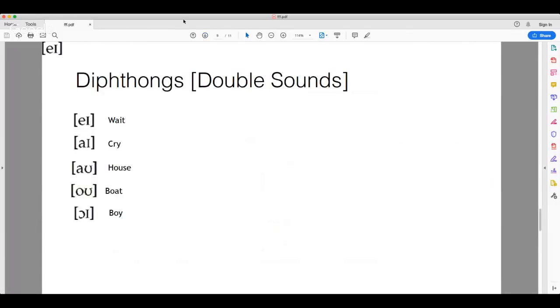We also have our diphthongs, which are double sounds. These are: A as in 'wait,' I as in 'cry,' OW as in 'house,' O as in 'boat,' and OI as in 'boy.' These are all the sounds we need to know to be able to read any English word.